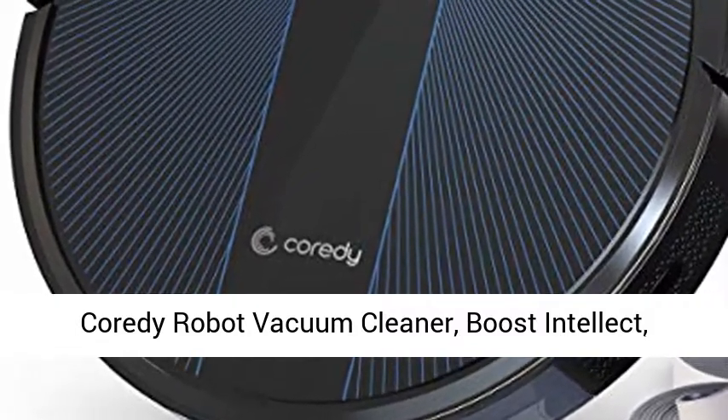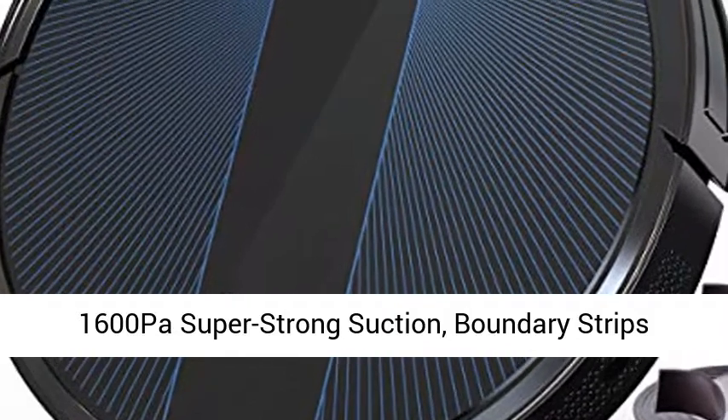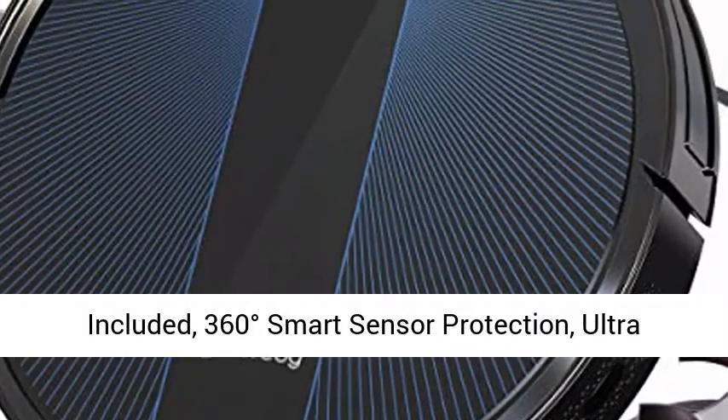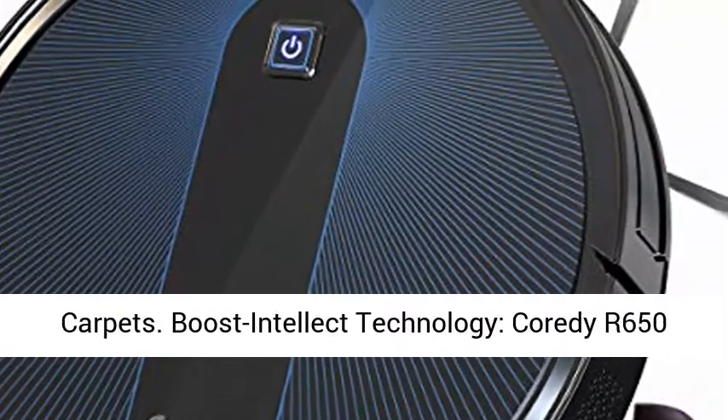Cordy Robot Vacuum Cleaner, Boost Intellect. 1600 Pascal Super Strong Suction. Boundary Strips Included. 360 Degrees Smart Sensor Protection. Ultra Slim. R650 Robotic Vacuum.